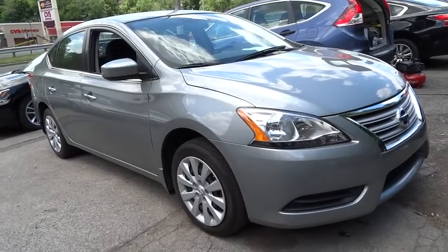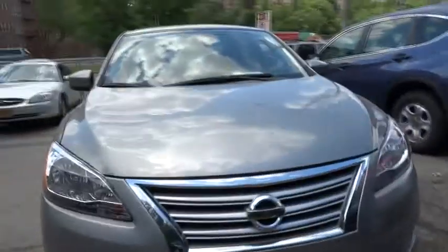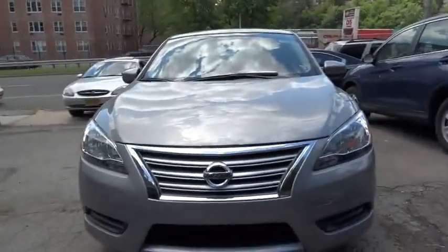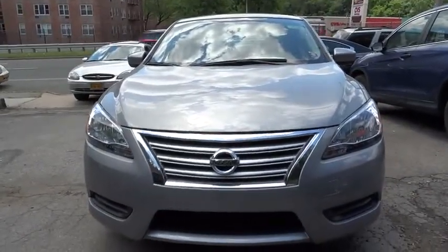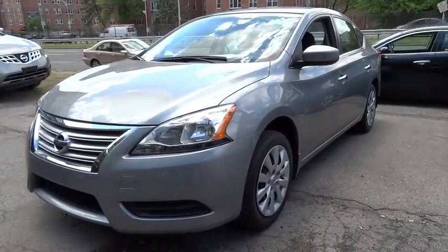The 2014 Sentra. With its spacious and versatile interior and stellar 34 miles per gallon fuel efficiency, the Nissan Sentra is the obvious choice for anyone who wants to enjoy a stylish and comfortable ride, and is priced below $15,000.